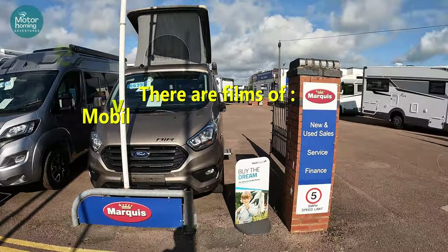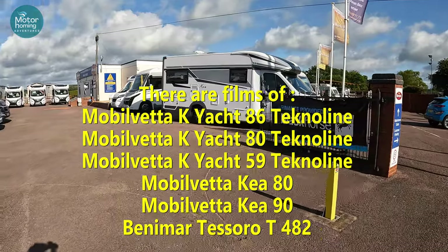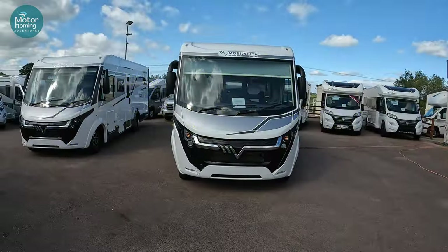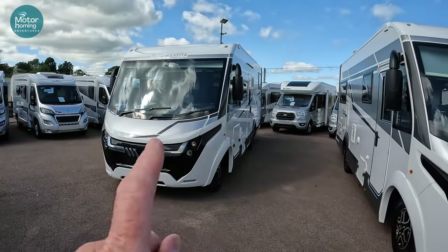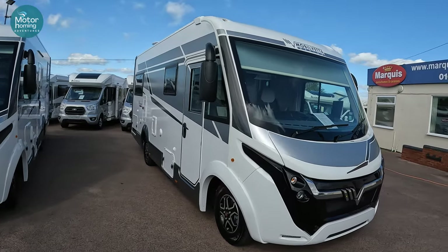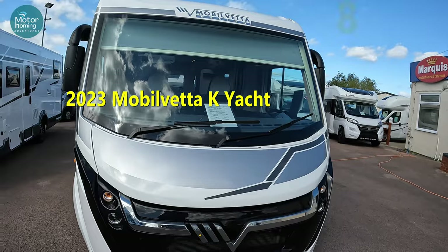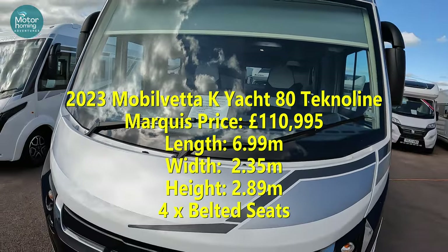Do check across the channel for the films we're going to bring you from here. We're going to dive into one of the Mobile Vettas and show you around. So this is the K-Yacht 80 - very similar in looks to the 86. Look out on the channel for the film of the 86 as well. This film is going to look at the K-Yacht 80 - an A-Class Mobile Vetta, Techno line, brand new 2023 vehicle, available here at Marquis Motorhomes.